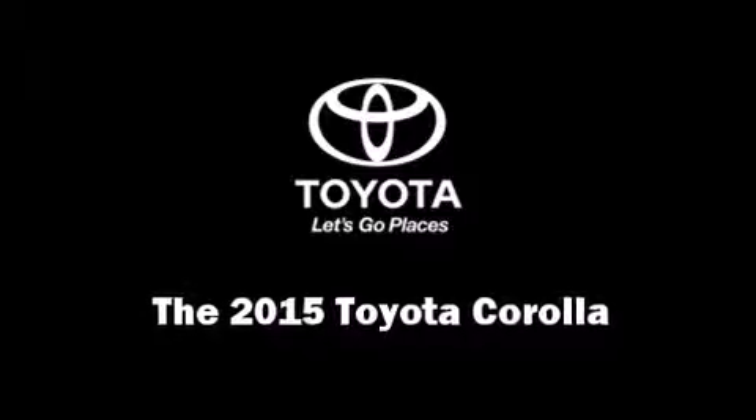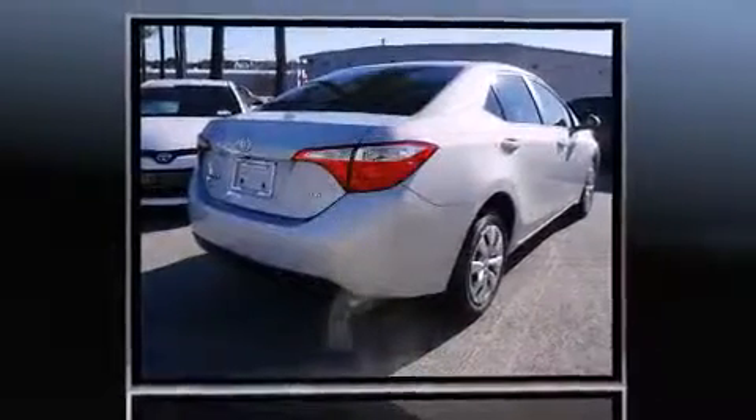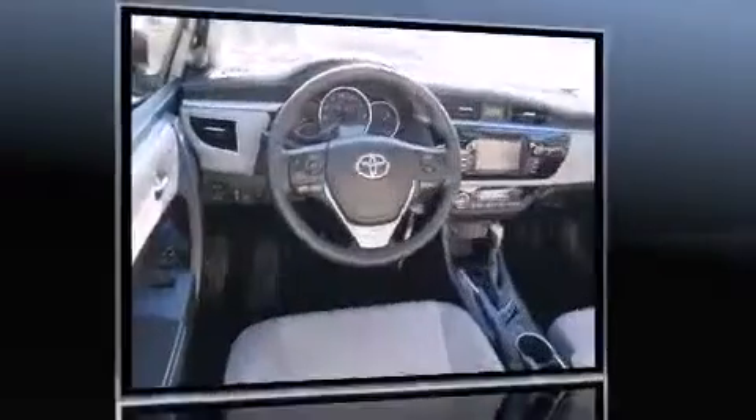Step into the 2015 Toyota Corolla. This four-door, five-passenger sedan is ready to drive off the showroom floor. It features a continuously variable transmission, front-wheel drive, and a 1.8-liter four-cylinder engine.